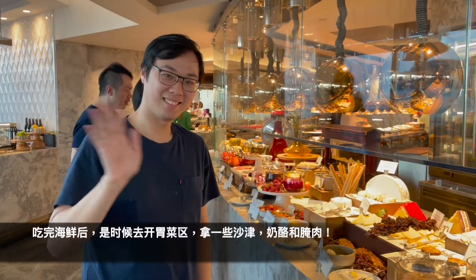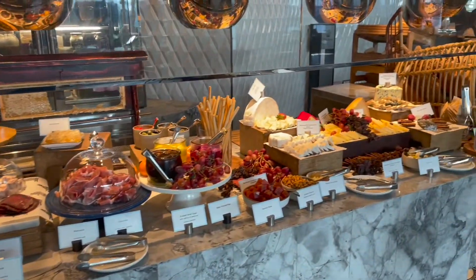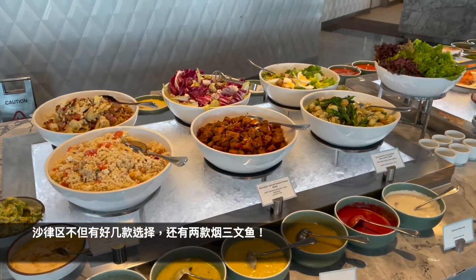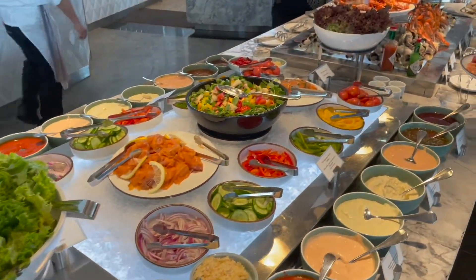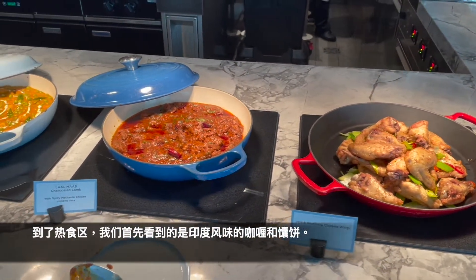After some seafood, let's head to the cheese, meat, and salad section — look at all this cheese and meat selection, just wow! The salad part looks so nice as well — we've got a full selection of salad, and oh, smoked salmon, even better! I love those.